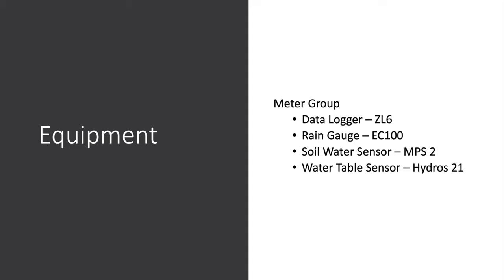The MPS2s have been replaced with MPS6s, now called the TEROS 21. It's the exact same sensor but with more calibration points, so it should have slightly better calibration. If you pick up some TEROS 21s, the Hydros 21 is the water level sensor we're using — it measures the weight of water above the sensor to give us a water level reading.